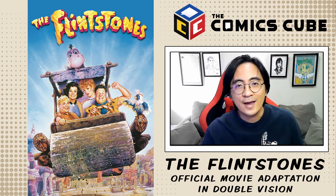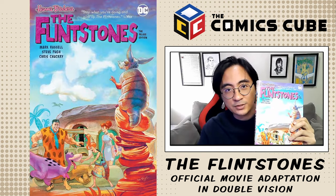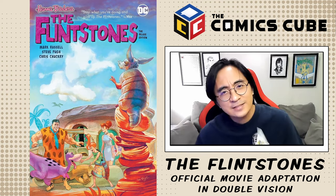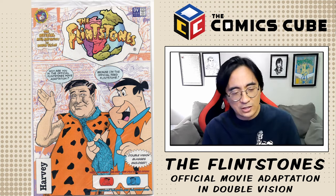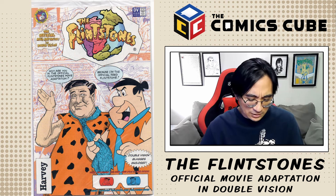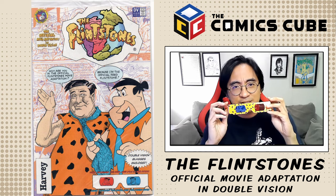With that, I thought we'd take a look at a really crazy Flintstones comic — no, not this one by Mark Russell and Steve Pugh, which is excellent and you should get it — but this one: the 1994 Flintstones comics adaptation of the movie, which comes with these 3D glasses.